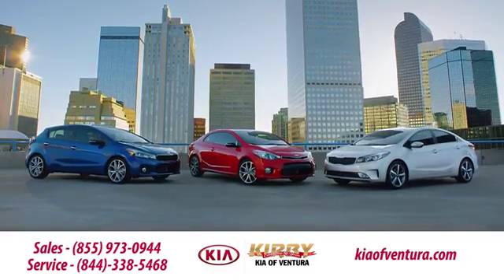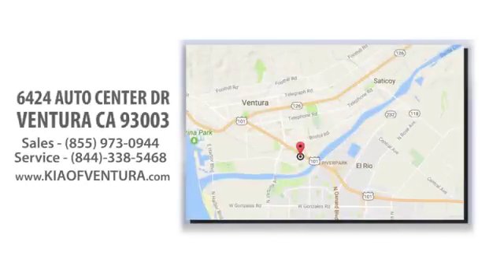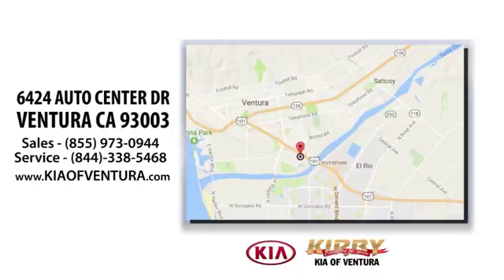Just head to Kirby Kia of Ventura — easy to find at 6424 Auto Center Drive in Ventura, California.